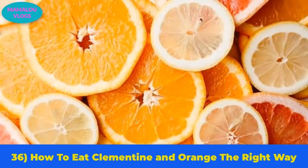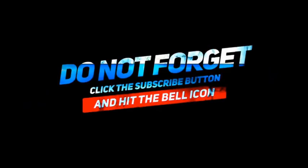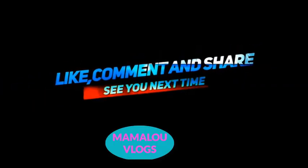Number 36: how to eat a clementine or orange the right way. Eating citrus fruit can create a mess and leave your hands sticky. The best way is to cut it from both sides and then cut the middle part in half. This saves time and keeps your fingers much drier. Thank you so much for watching — please like, share, and subscribe to Mamalu Vlogs.